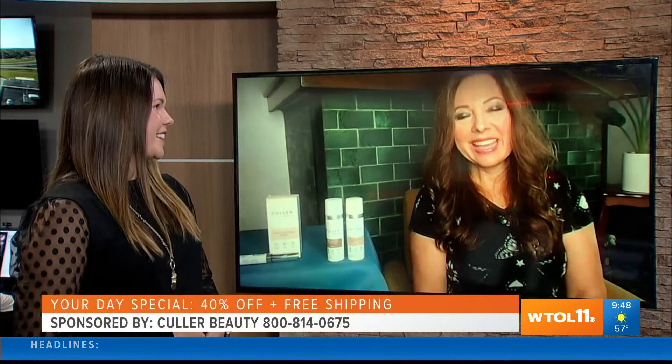Welcome back to WTOL 11, Your Day. I'm Haley. Imagine getting that picture-perfect look every day using only one foundation — no more guessing when it comes to just the right color. Lifestyle consultant Melinda McKenzie says with Color Beauty, being picture-perfect is absolutely possible. Thank you so much for joining us today. I want to hear how it's just one foundation that can go on many different skin types — so how does that work?